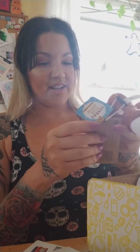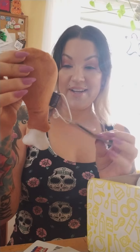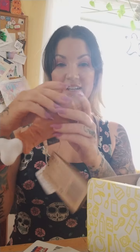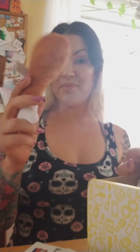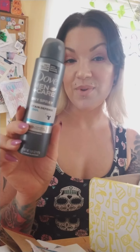Oh my goodness, look at this little dog toy — that is so funny. I don't have a dog but I bet my kids will like this. Men Plus Care dry spray stain cool defense — oh, it's a deodorant for guys. Well I have three teenage boys and a hubby so I think this will go to use.